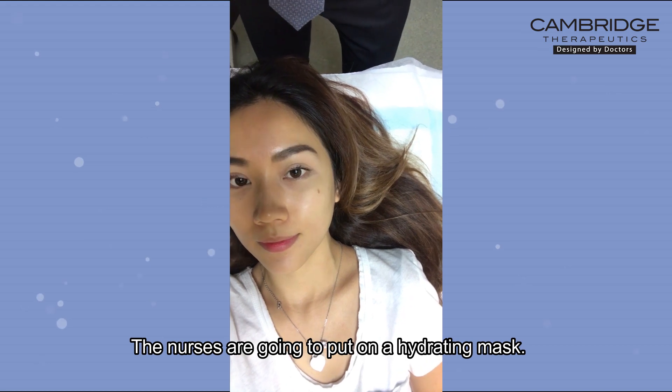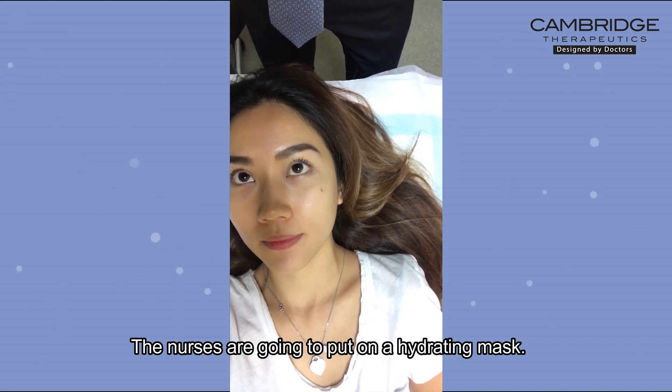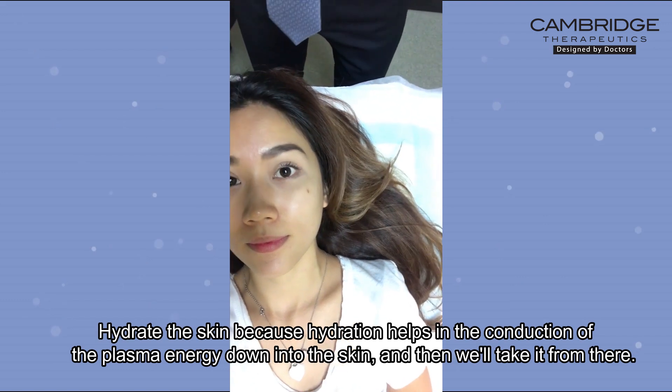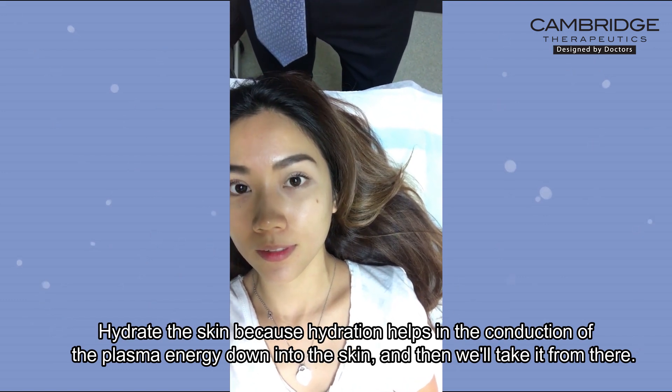The nurses are going to put on a hydrating mask to hydrate the skin, because hydration helps with the conduction of the plasma energy down into the skin, and then we'll take it from there.